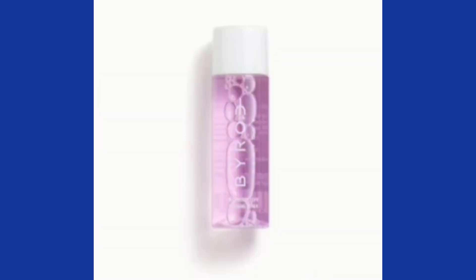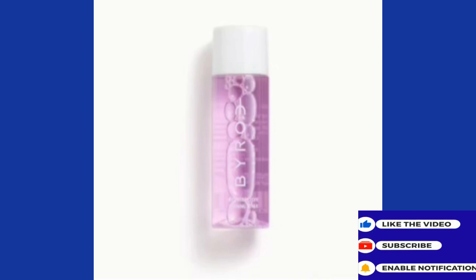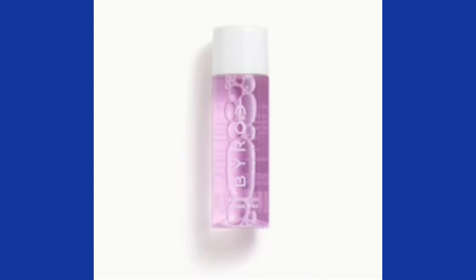Another choice I have is this Byro Probary Pore Refining Toner — a 19-milliliter deluxe mini. This clarifying toner is like a reset button for your face, helping to unclog pores, push out impurities, and control excess oil, while leaving skin feeling fresh and hydrated, never stripped. After cleansing, apply a few drops to a cotton pad and sweep it over your face and neck. Since I don't deal with a lot of oil, that's a pass.